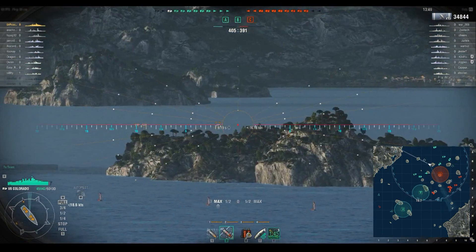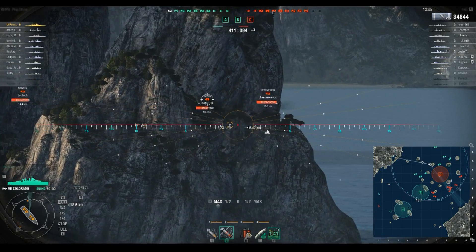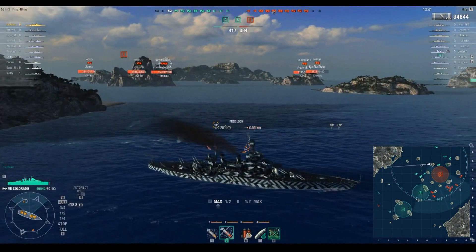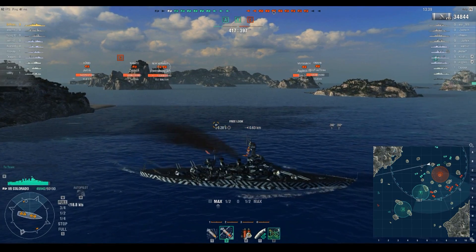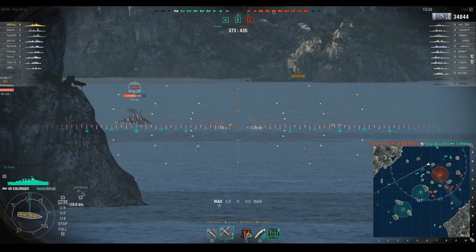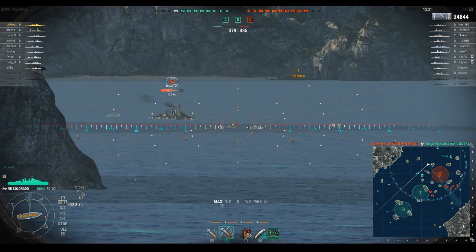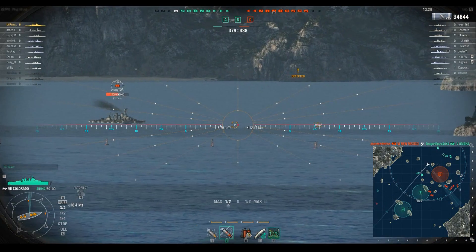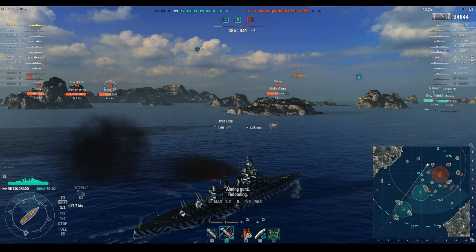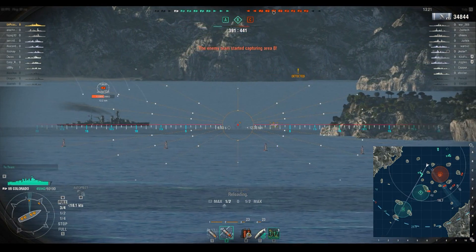There was 9,200 hit points off that Nagato. If friendlies were right behind me or already ahead of me, I'd be all about pushing into these enemies. But right now there is simply no support from my team. I'm going to turn around and do a little loop, then start pushing. I think had I actually started pushing earlier, this might have been a different outcome.